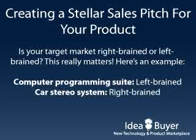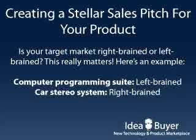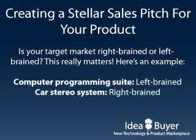Left-brained thinkers, on the other hand, make decisions more deliberately. You'll want to use lots of facts, figures, and product comparisons for them. The point is to discover which of these two groups you're targeting and tailor your pitch accordingly.